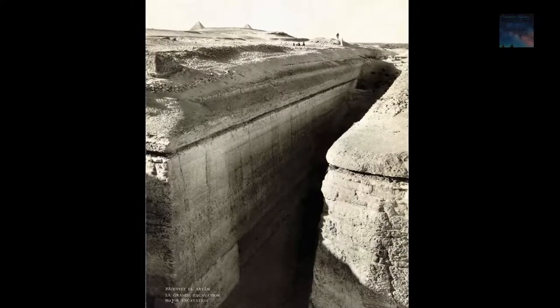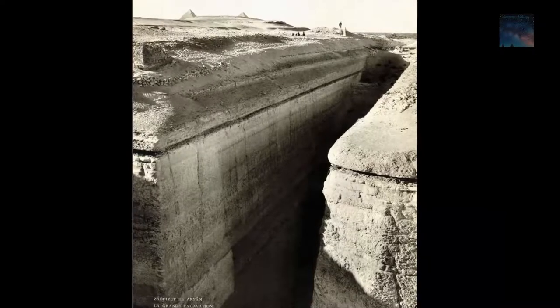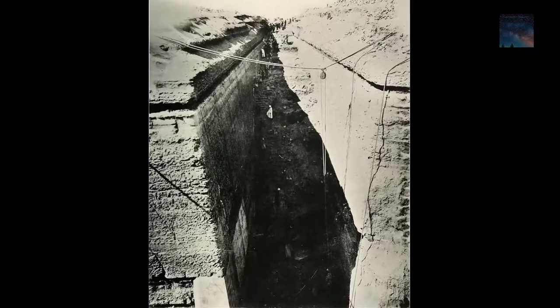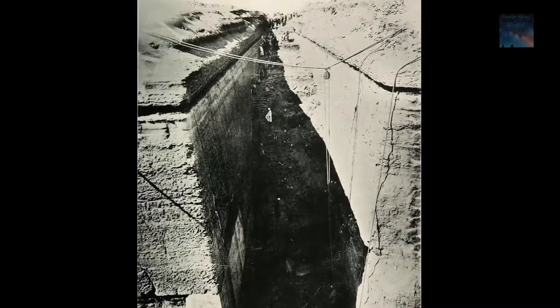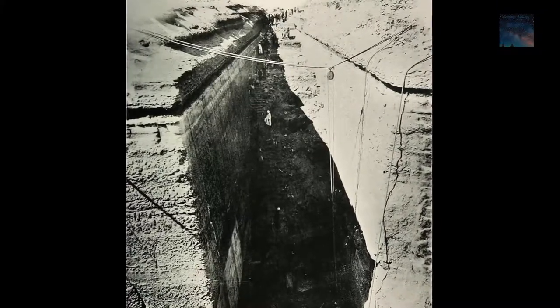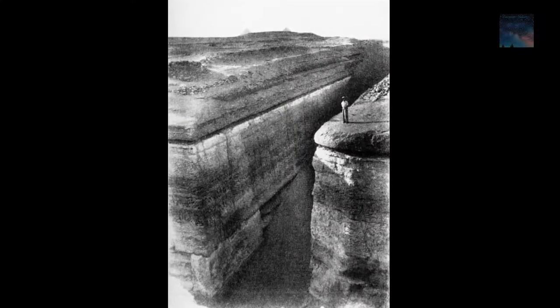Why is that? This is a cover-up suppressing history on a scale that is absolutely shocking. When we look at the diagrams and photos showing how great this place actually is, you have to ask why they are hiding this from the world in a militarized zone — what have they found that they don't want the rest of the world to know about?